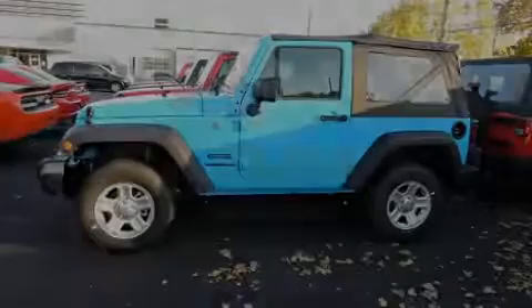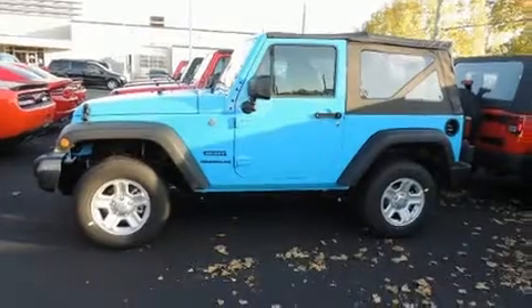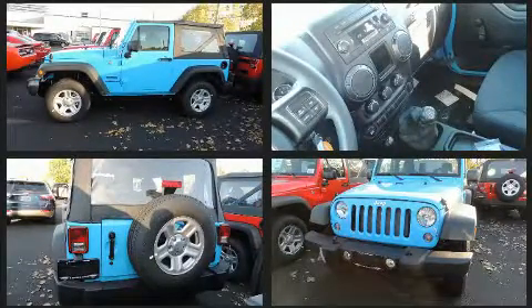Discerning drivers will appreciate the 2017 Jeep Wrangler. It features a standard transmission, four-wheel drive, and a refined six-cylinder engine.